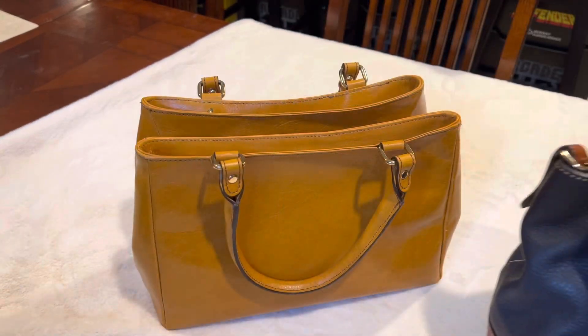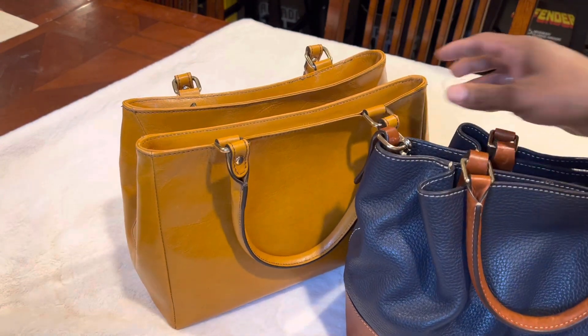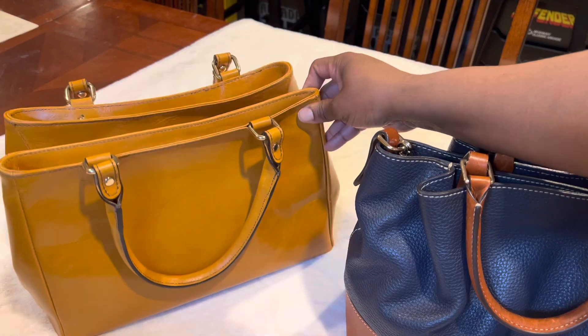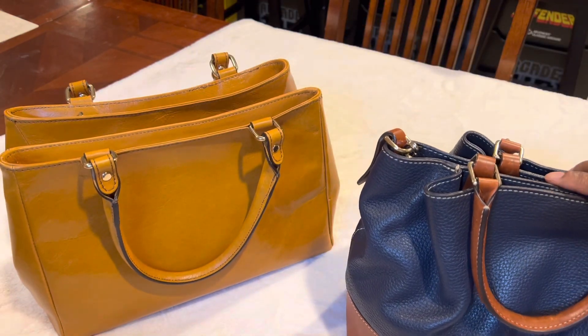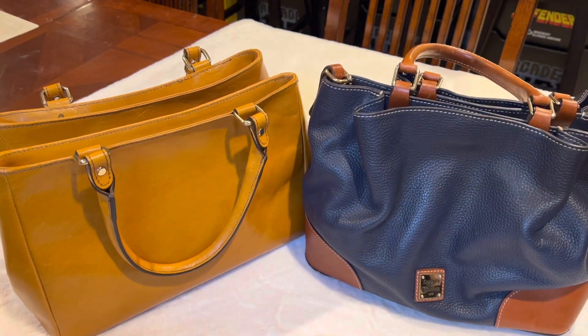Now you do have to pay shipping for the bags. However, if it just so happens to be a Goodwill that is close to you that's selling the item you're wanting, you can select to pick the item up in store if that'll work out better for you.